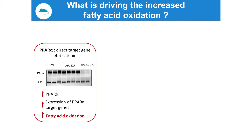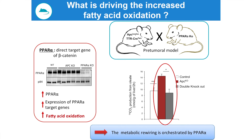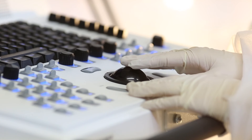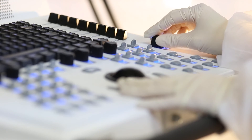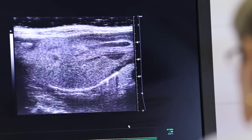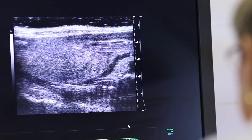We then found in beta-catenin-activated hepatocytes an increased expression of PPAR-alpha, one of the main transcriptional activators of the fatty acid oxidation program. Using a double-knockout mouse lacking PPAR-alpha, we demonstrated that the increased fatty acid oxidation observed in beta-catenin-activated hepatocytes was under the control of this transcription factor. So the increased fatty acid oxidation under the control of PPAR-alpha is preceding the transformation, and we can now ponder about the part played by this metabolic reprogramming in the oncogenic process.